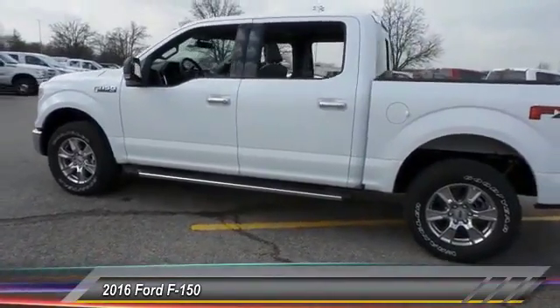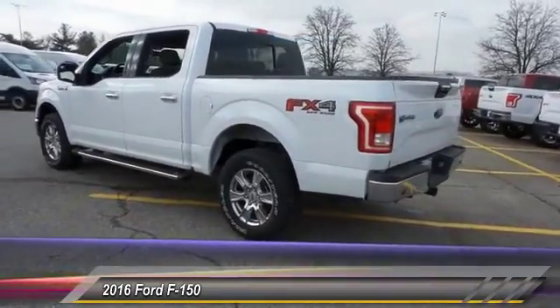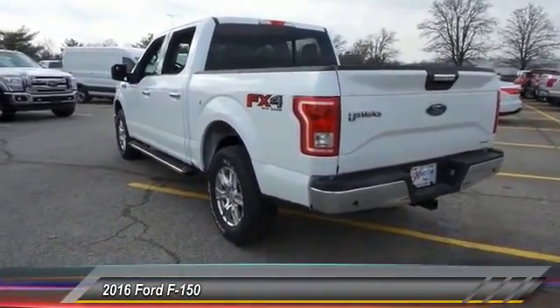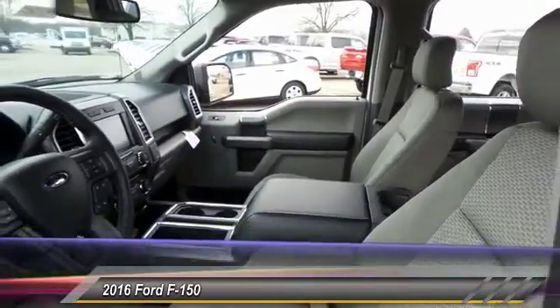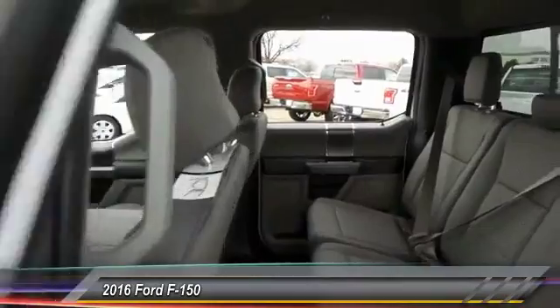This vehicle has less than 100 miles. Here are some of this vehicle's great options: traction control, dual airbags, front air conditioning, power steering, four-wheel disc brakes, electronic stability control, tachometer, tilt steering wheel, passenger vanity mirror, and a four-piece floor mat set.